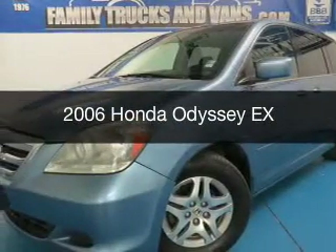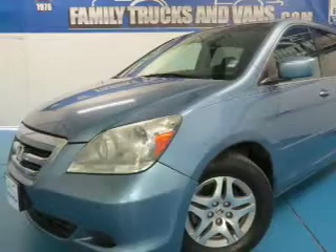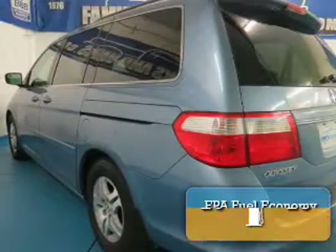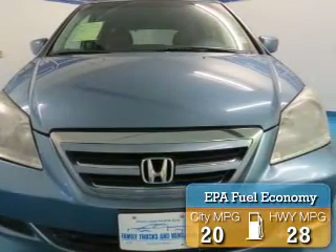This is a used 2006 Honda Odyssey, powered by front-wheel drive, a 3.5-liter 6-cylinder engine, and a 5-speed automatic transmission. Great fuel efficiency saves you money by requiring fewer trips to the gas station.